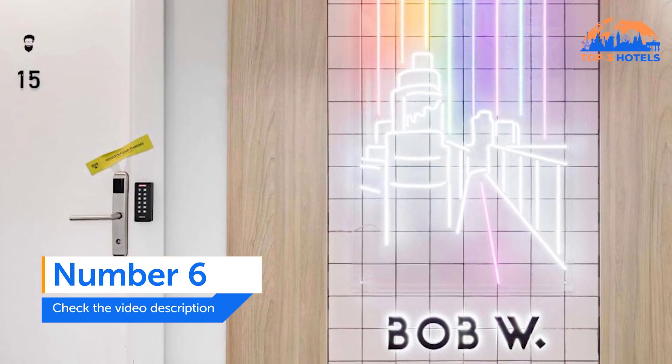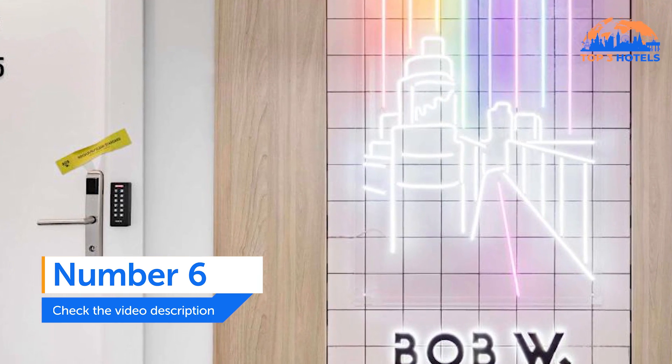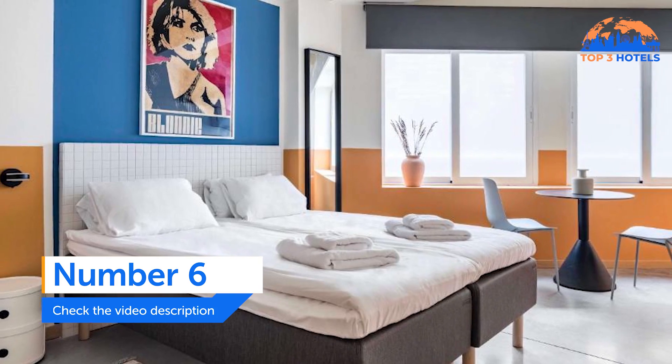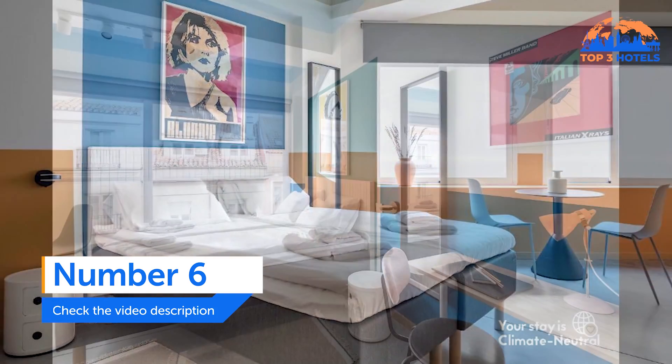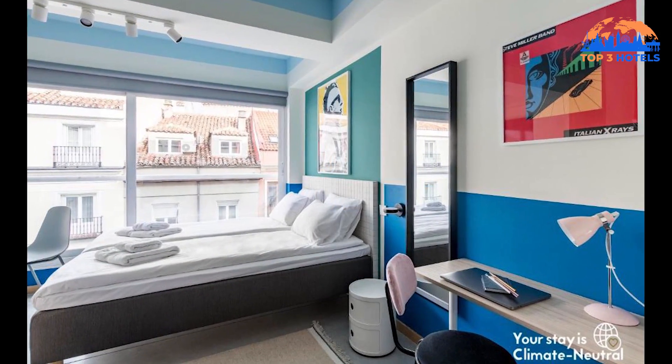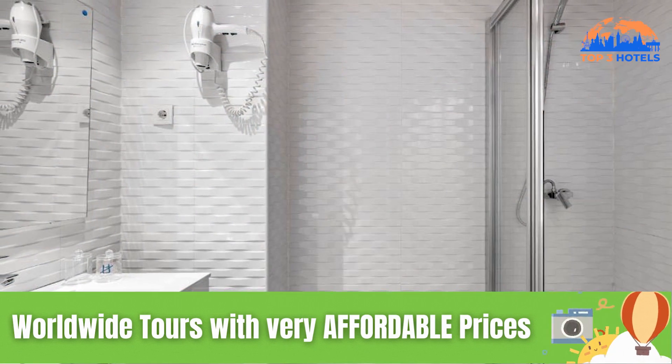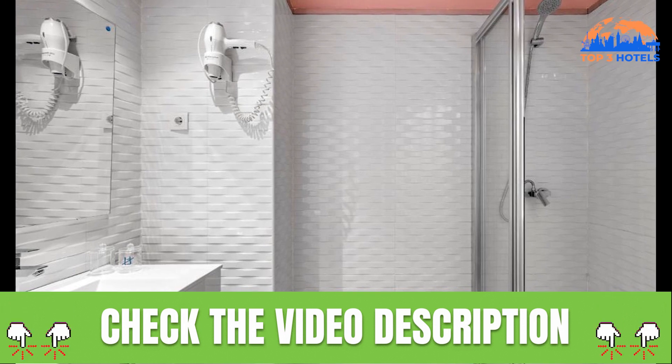Number 6. Bob W. Chueca. 400 meters from Grand Viaduct and 800 meters from Puerta del Sol, Bob W. Chueca in Madrid offers free Wi-Fi and city views. Every apartment offers a microwave, air conditioning, a flat-screen TV, and a private bathroom with a shower.